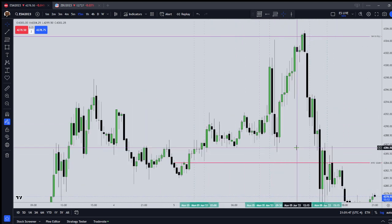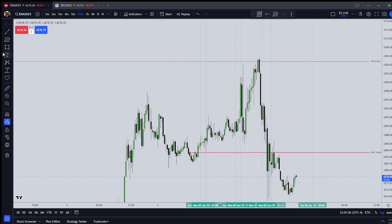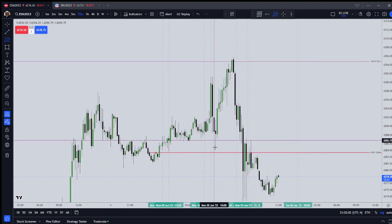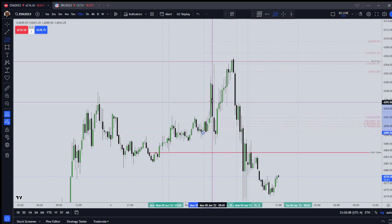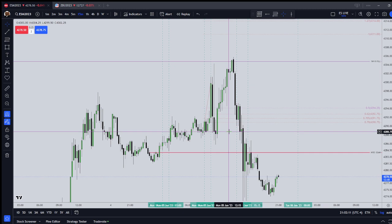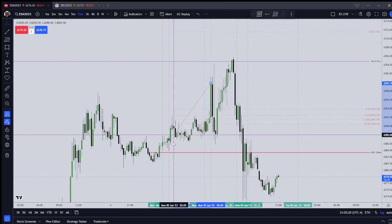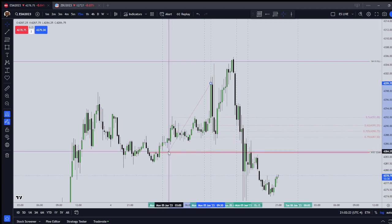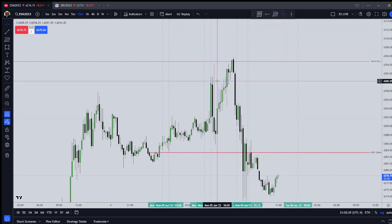Let me check the 15-minute chart. It wouldn't have been an optimal trade entry — we went way below that OTE. Looking at where our London low is, I'd say maybe, maybe. I'm just going to say maybe on equities open. It would have been very tough.